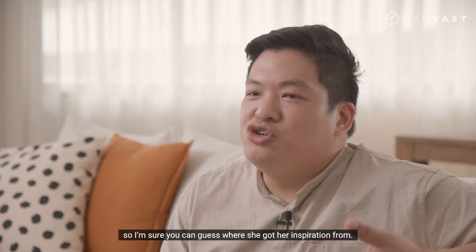Hi, I'm Daryl. Welcome to my home. My wife actually works at Canvas, so I'm sure you can guess where she got her inspiration from.